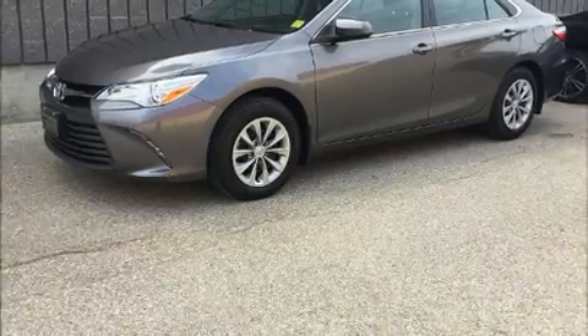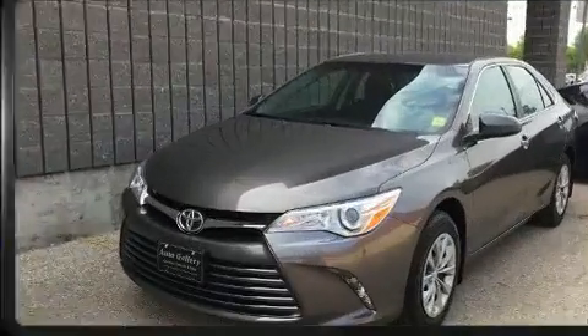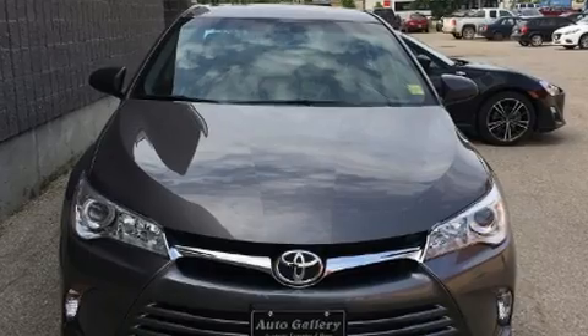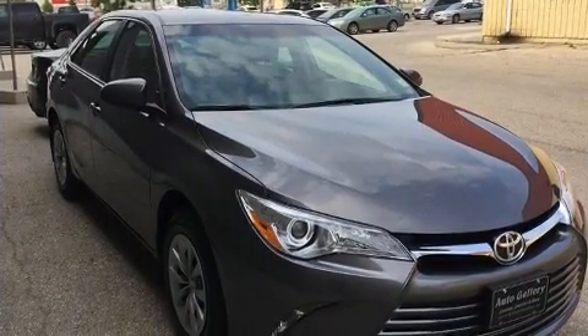Sensibility and practicality define the 2017 Toyota Camry. Under the hood you'll find a four-cylinder engine with more than 170 horsepower, providing a smooth and predictable driving experience.